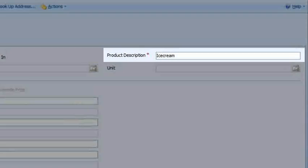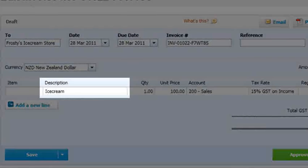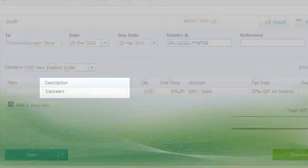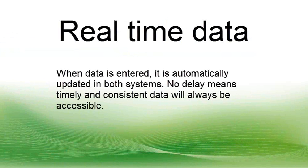Here we have a line item in CRM called Ice Cream which will get added to Xero with the same quantities and totals. When data is entered it is automatically updated in both systems — no delay means timely and consistent data will always be accessible.